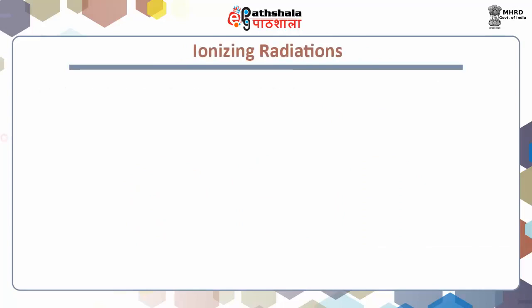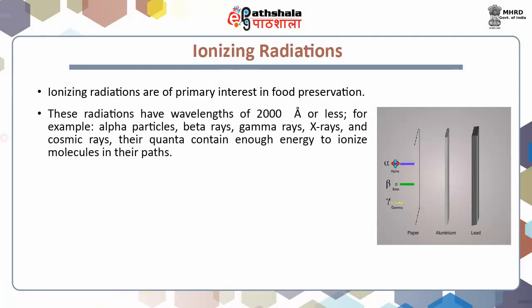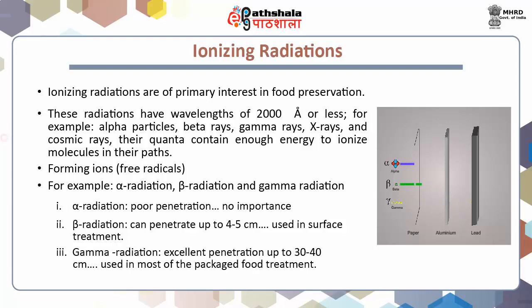Ionizing radiations are most widely used in food preservation. These radiations have wavelengths of 200 nanometers or less and their quanta contain enough energy to ionize molecules in their path, thus forming ions — meaning free radicals — hence named ionizing radiations. For example, alpha radiations, beta radiations, and gamma radiations. Alpha radiations have very poor penetration, therefore no significance. Beta radiations can penetrate up to 4 to 5 centimeters, therefore used in surface treatment. Gamma radiation has excellent penetration power, able to reach up to 30 to 40 centimeters in depth, therefore used in most packaged food treatment.